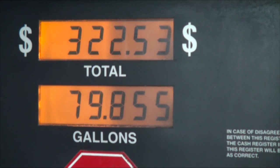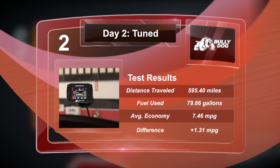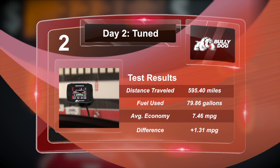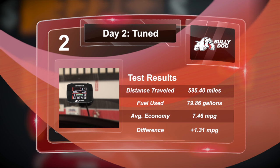After pulling into Wheeling, we filled up one last time and crunched the final numbers. After traveling 595.4 miles, we had used 79.86 gallons of fuel. Doing the math, that gave us an average fuel economy of 7.46 miles per gallon. The Heavy-Duty GT came through with a fuel economy gain of 1.31 miles per gallon, an improvement of almost 18%.